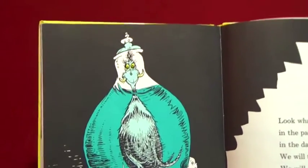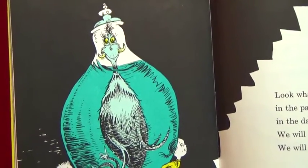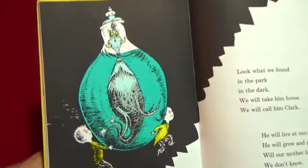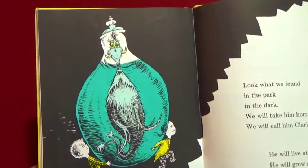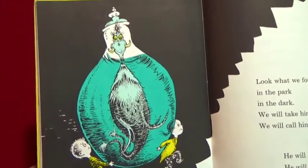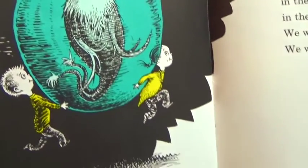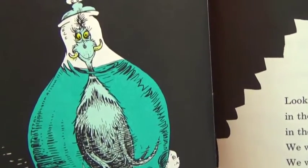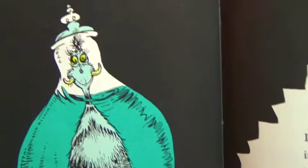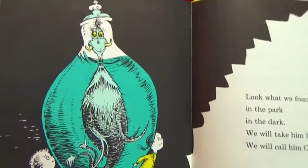Look what we found in the park in the dark - we will take him home, we will call him Clark. He will live at our house, he will grow and grow. Will our mother like this? We don't know! There are the two kids bringing home Clark - and Clark's in a big fish bowl. Looks like a squid almost.